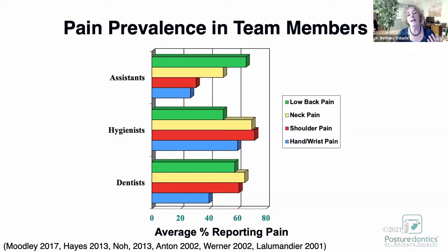Every team member is prone to having pain in different areas of the body, depending on your job. Assistants tend to report more low back pain due to their positioning challenges chairside. Hygienists experience more neck and shoulder pain due to the force and repetition required with scaling. Dentists experience a combination of all three: low back, neck, and shoulder pain. Every team member needs to be educated in the areas to which they're uniquely prone to developing pain.